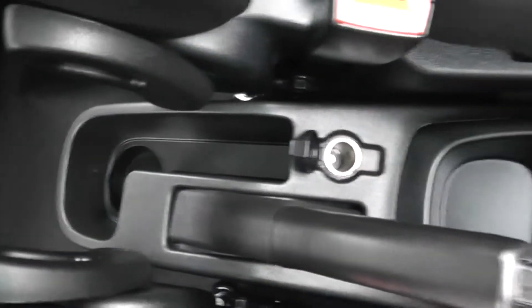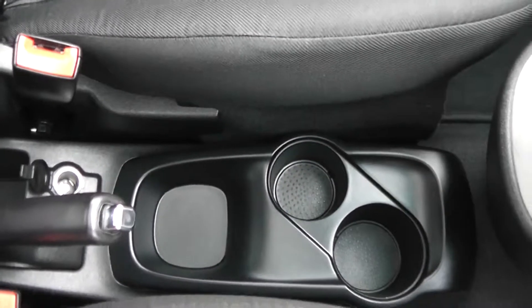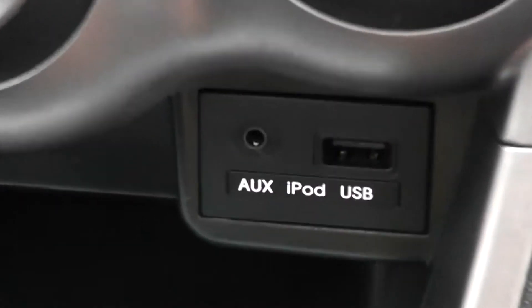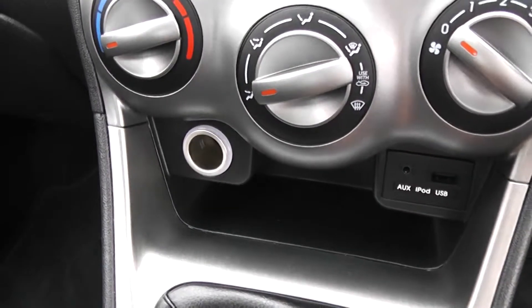At the centre, there's general storage and a 12V power outlet — great for charging phones, iPods, or sat-nav systems. Cup holders are just in front. It comes with a 5-speed manual transmission. There's an auxiliary input and USB socket for iPods to the right, great so you can listen to your music, and a 12V outlet again to the left.